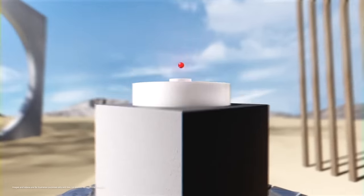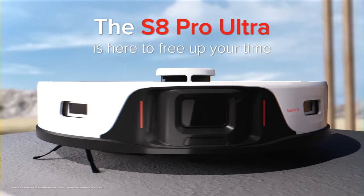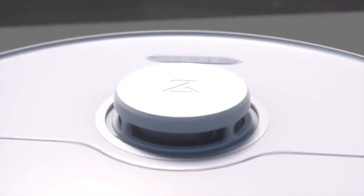At CES this year, Roborock also introduced their S8 lineup, which continued to improve on those technologies. But specifically with the S7 lineup that I have right here, here are some of the features to note and just how good it works.